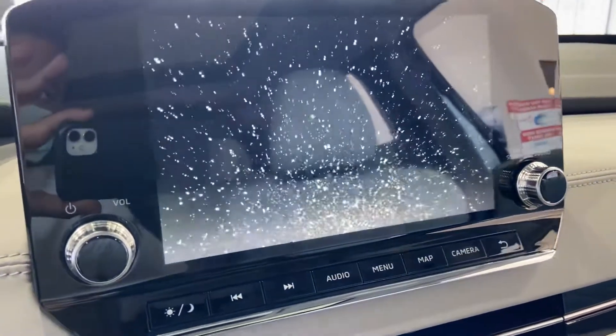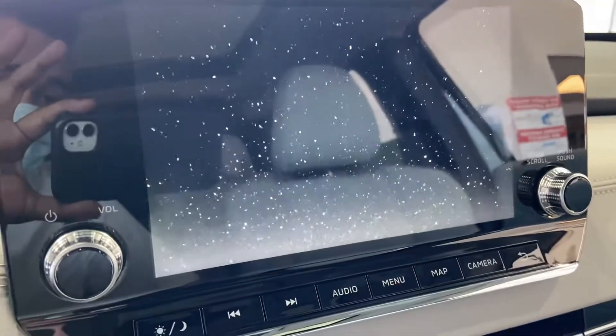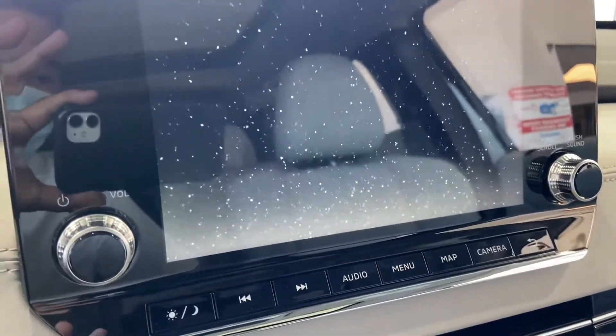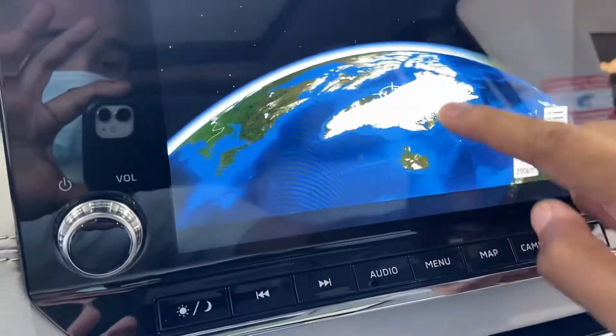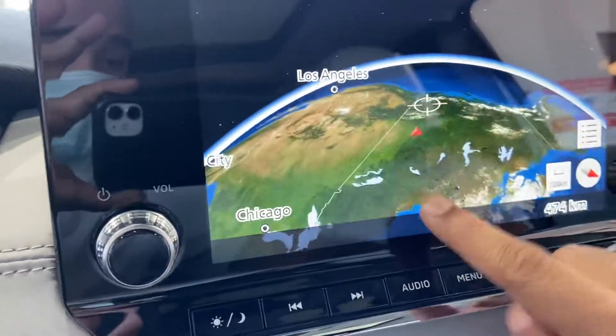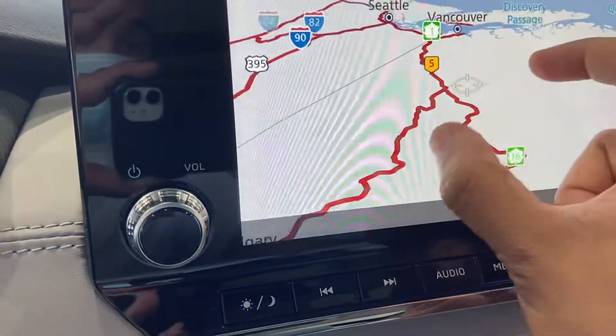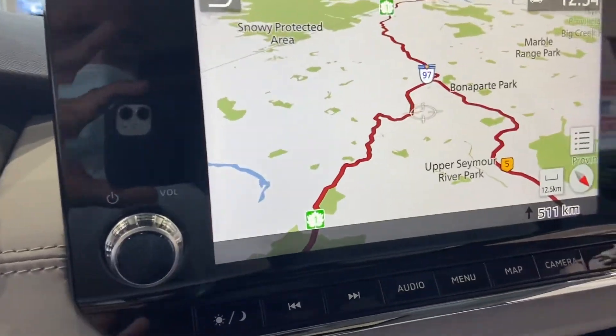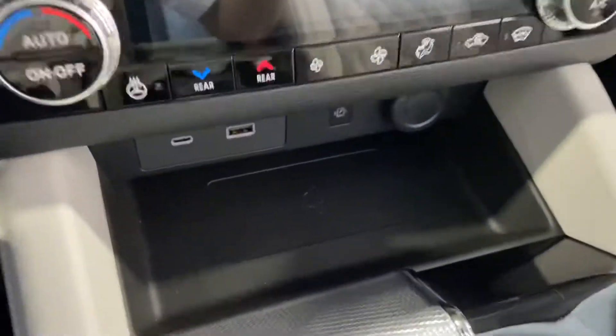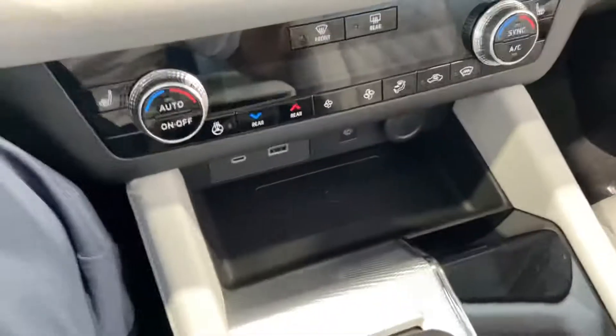Our big screen up front gives you all your options — backup camera, and all your mapping through the screen. You have very advanced navigation called TomTom that tells you everything you need to know. All your features are there: audio, climate controls, wireless charging — just throw your phone down and it charges right up.